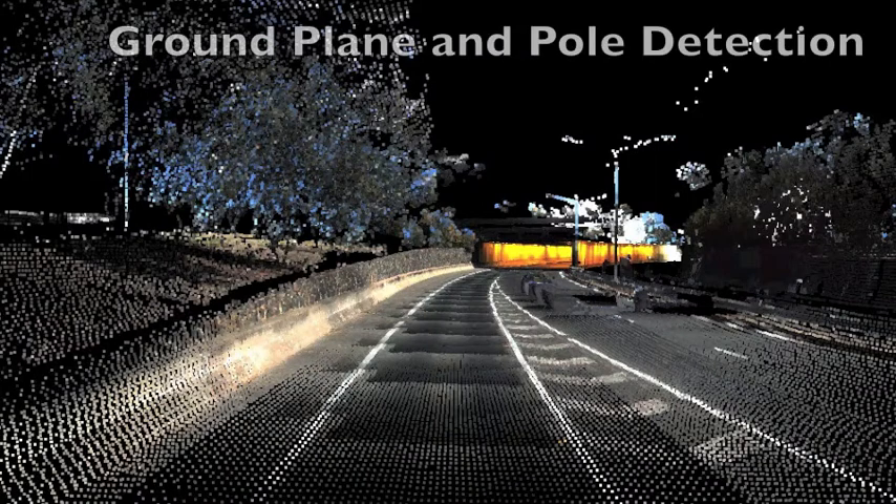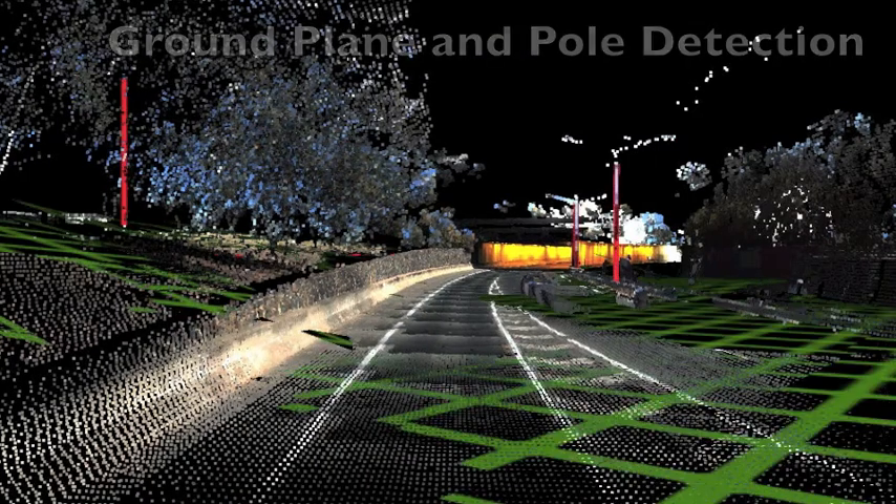The point cloud data also helps in the detection of other important road assets, such as poles and power lines.